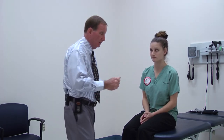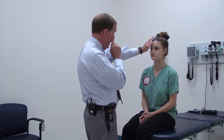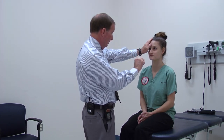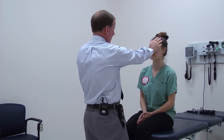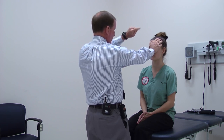Cranial nerve two — vision. We do it monocularly, all four quadrants. Look at my eye; we see the same thing. How many fingers? Good. And now this eye, all four quadrants again. It's best to use one or two fingers — three and four gets too complicated.